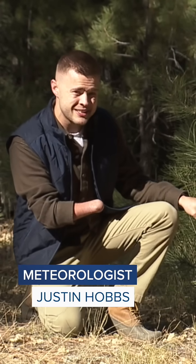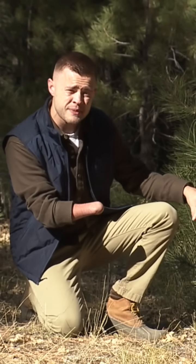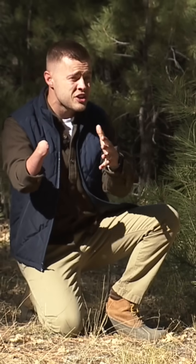Now, unlike a fake Christmas tree, which already has a large carbon footprint just to be produced, a real Christmas tree doesn't have one. In fact, it has a negative carbon footprint when it's born. That's because it's taking in carbon dioxide and releasing the oxygen that you and I breathe.